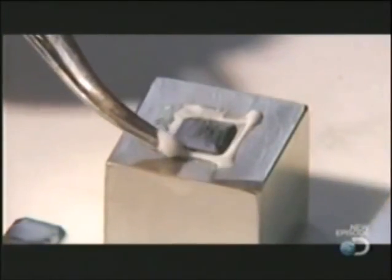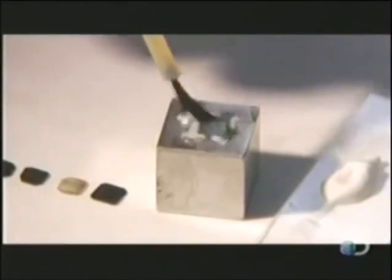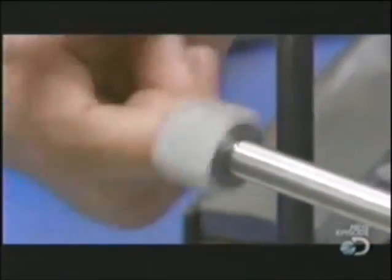This epoxy requires an activator, so they brush it on next. The chemical reaction causes the epoxy to solidify in seconds, firmly securing the sliver on the block. They then screw the block to a threaded rod that's attached to a metal arm.